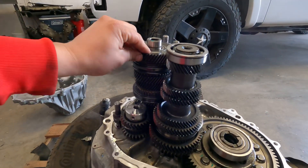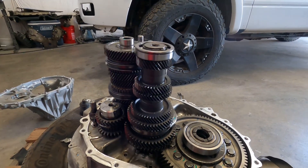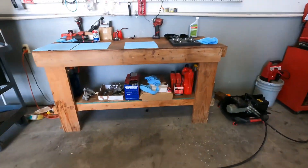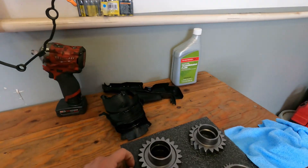We have a donor transmission and I believe this transmission has about 17,000 miles — it's basically brand new. So we're gonna use this for the rebuild and go from there.